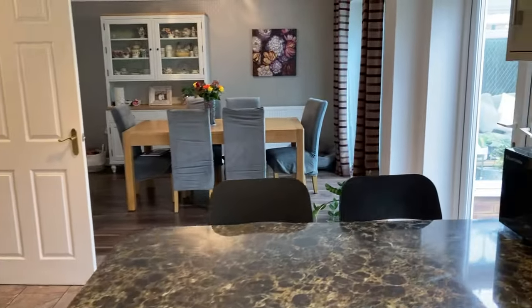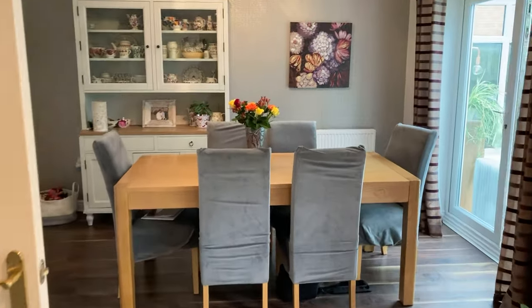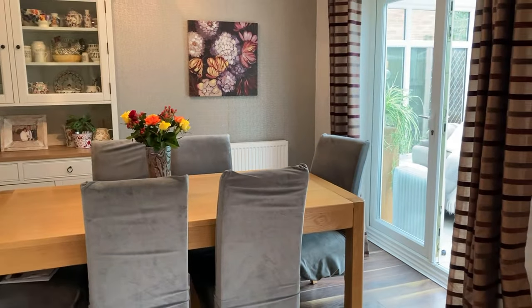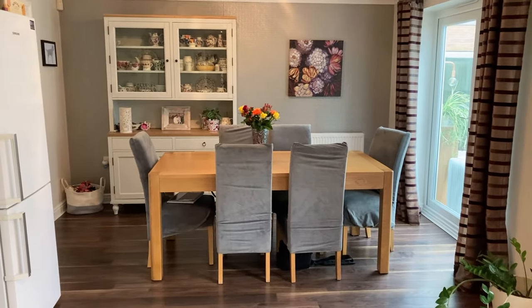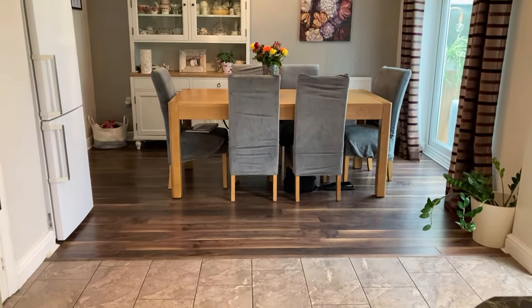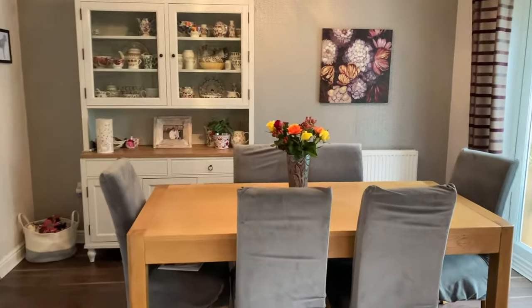And then the dining area here — previously a separate dining room, which the vendor opened up into one big space. It's really generous, with enough space for a table and chairs comfortably seating eight to ten adults with the right table.